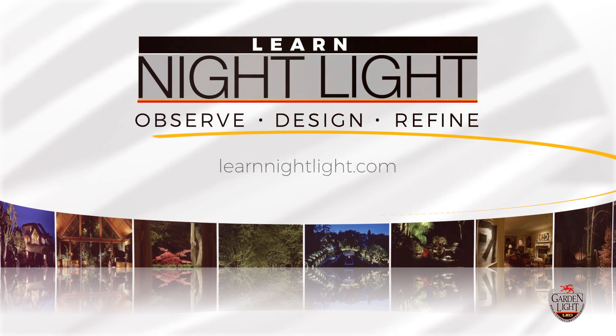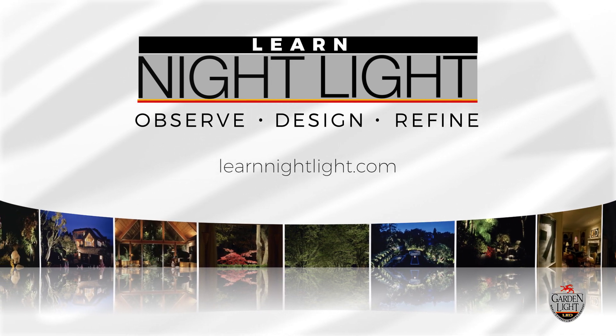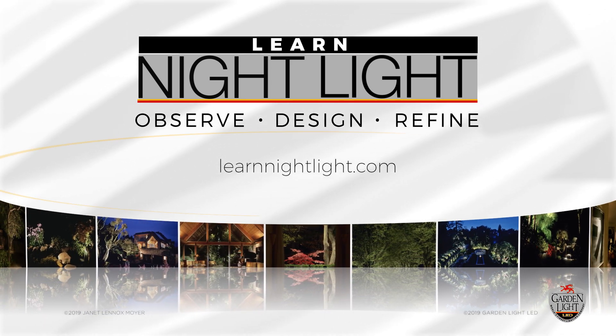Hi, I'm Janet Lennox-Moyer. I'm a lighting designer specializing in landscape lighting for 43 years.